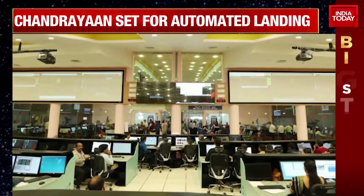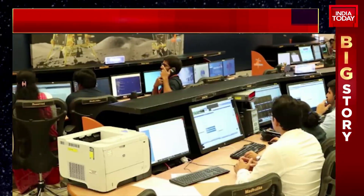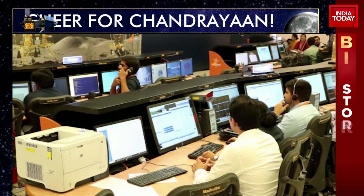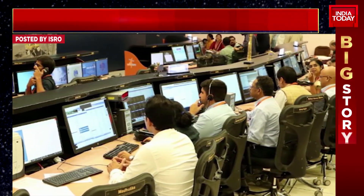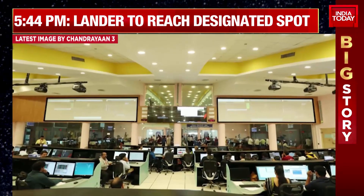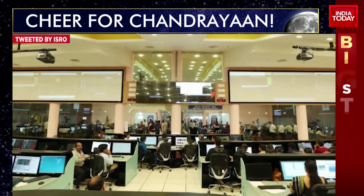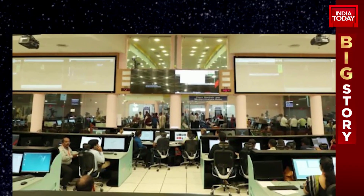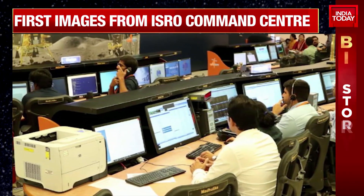What does that mean? Essentially, to break it down in layman's terms, the command has already been sent across — and that's something we told you at 9:45 this morning. The command has already been sent from the centre behind me, from Team Chandrayaan, to lander Vikram. They will be locked and loaded in about one hour from now, once they check if all conditions are 100% favourable for a smooth, soft landing.